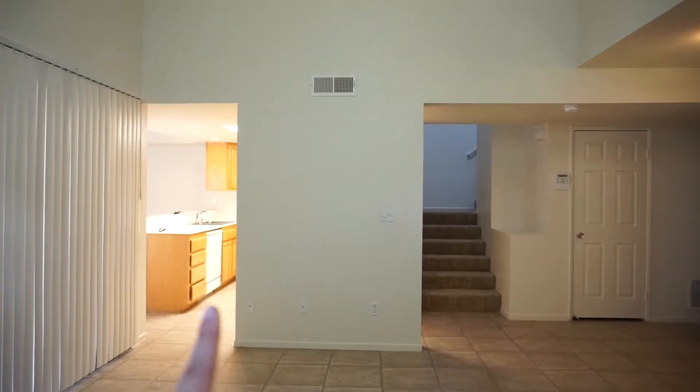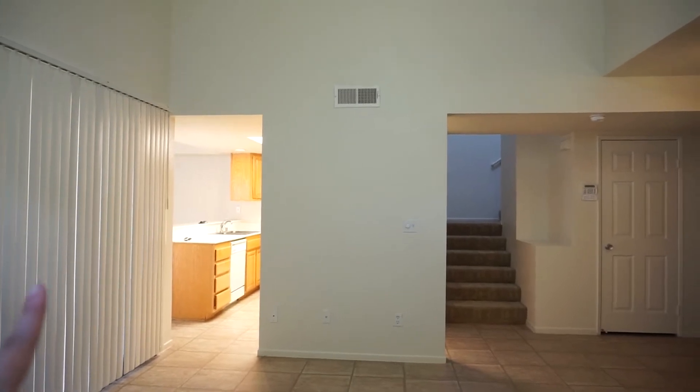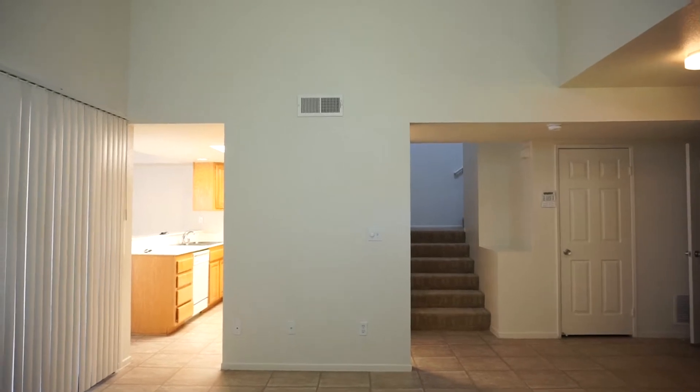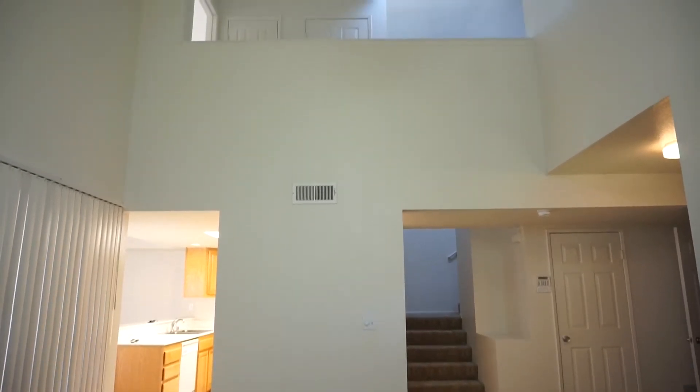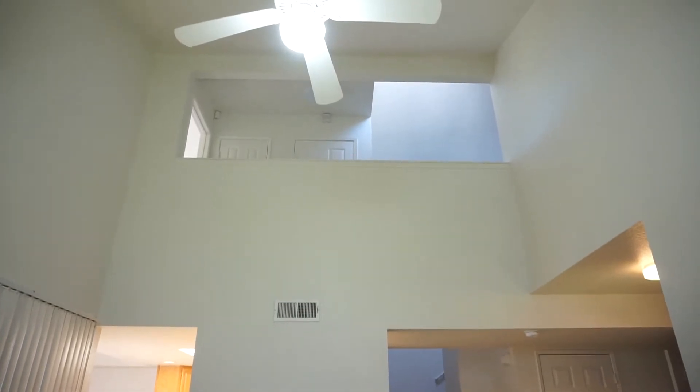This is obviously the kitchen. This is a sliding door that leads out to the patio. This is a closet, and then the stairs, and then it's a vaulted ceiling — if you look up, you can see the hallway upstairs. The linen closet when you go inside.